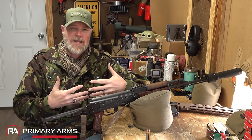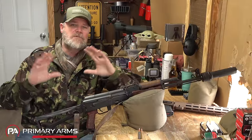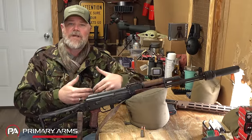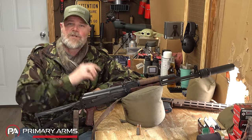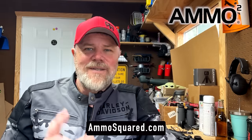So does it make sense in 2024 and moving forward to invest in 7.62x39 — for self-protection, hunting, competition, or just a fun shooter — or does it make more sense to invest in 300 Blackout? That's what we want to talk about today.